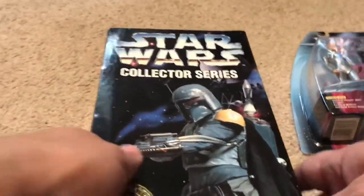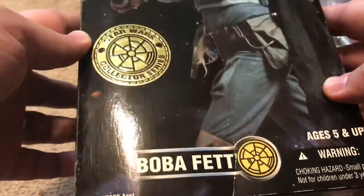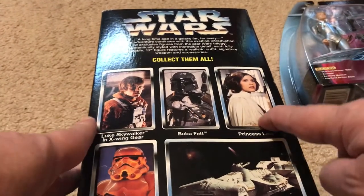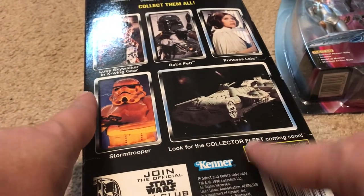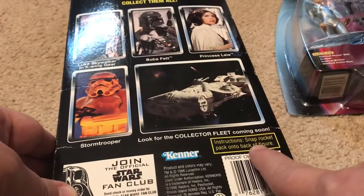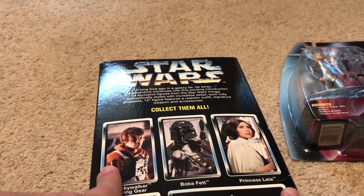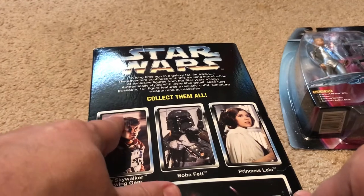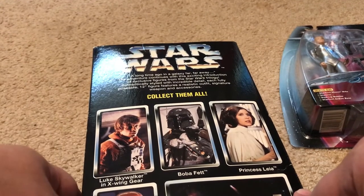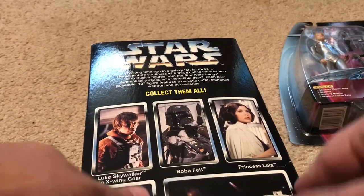The last figure I want to show you is the Star Wars Collector Series Boba Fett. This was in a wave that came with Luke in his X-Wing gear, Princess Leia, and a stormtrooper. And it says 'look for a collector fleet coming out soon,' showing the AT-AT. It says instructions: snap rocket pack onto back of figure. It says 'a long time ago in a galaxy far far away — the adventure continues with the exciting introduction of exclusive figures from the Star Wars trilogy. Authentically styled with incredible detail, each fully posable 12-inch figure features a realistic outfit, signature weapon and accessories.' First we'll open up the door and you can see the figure handsomely in this case.